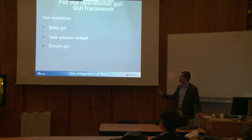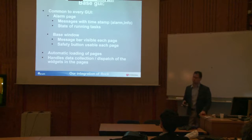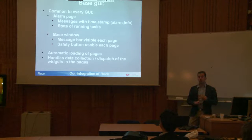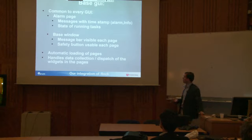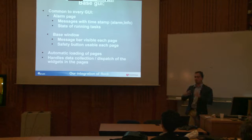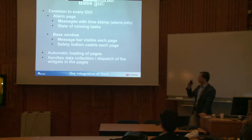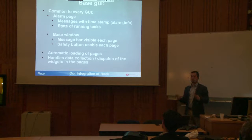Simple GUI is a running tool for the GUI — just a Ruby script that loads everything, similar to Simple Runner for the system. For the base GUI, it has two things: an alarm page in the base window, and the ability to load multiple pages within it. There's also a common message bar that runs across every page, so the operator or pilot never loses track of what's happening in the system. The alarm section handles all messages whether alarm or informational. The base GUI also handles automatic loading of all pages and data collection dispatch for all child widgets.